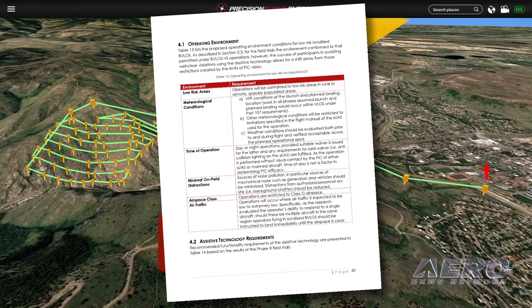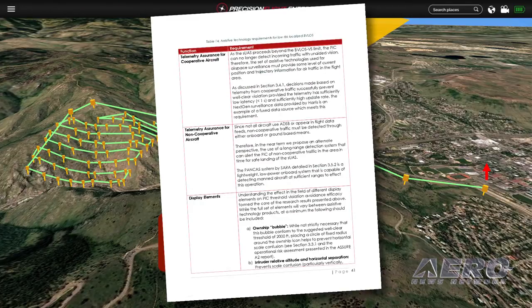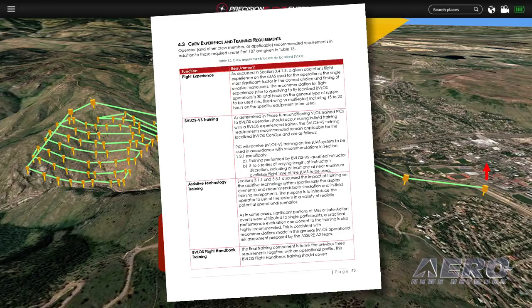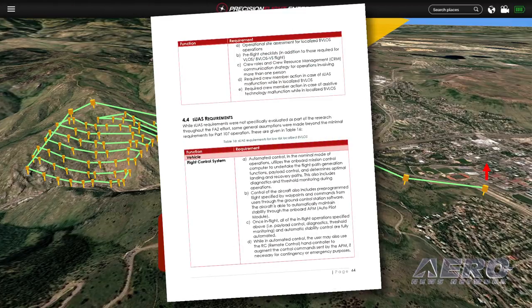The report identifies the checklist you need to go through and what the operating environment needs to look like. It talks about the training recommendations — that your pilot should have a certain number of hours on the drone and have flown a certain number of extended line-of-sight missions, being trained by someone who can already fly BVLOS.